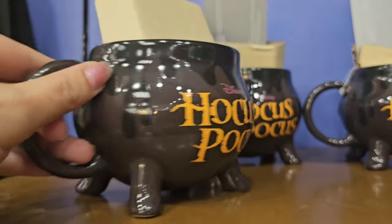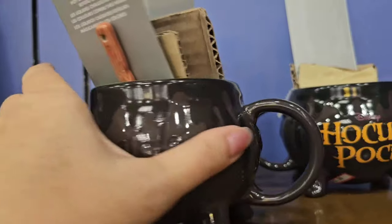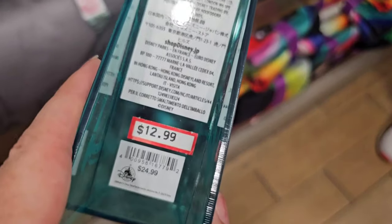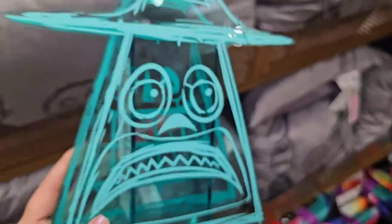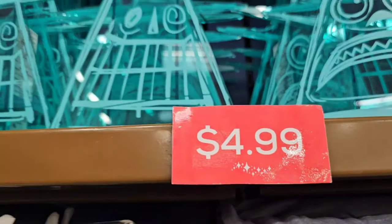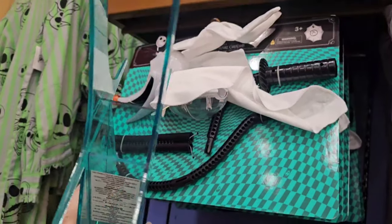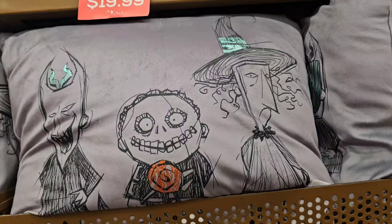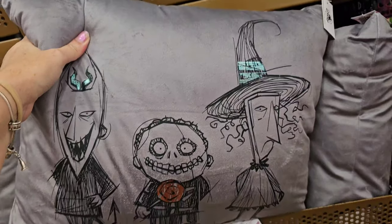Here's the deal of the day — it's not $12.99, I actually double-checked. It's on clearance for $4.99. You can put a little flower, a little rose, whatever you want. Pillows are only $12.99.